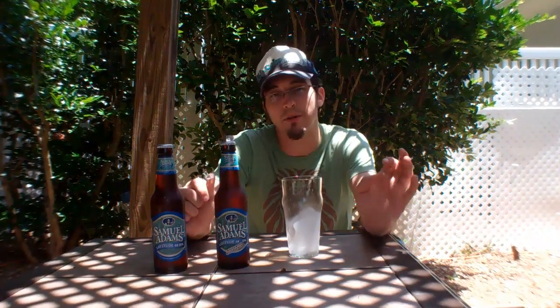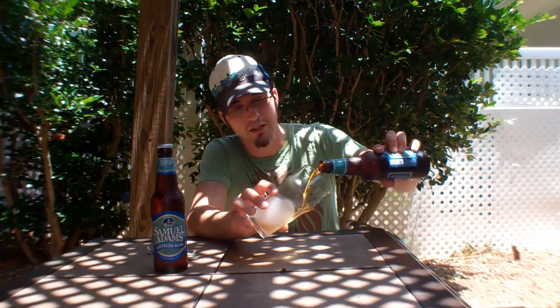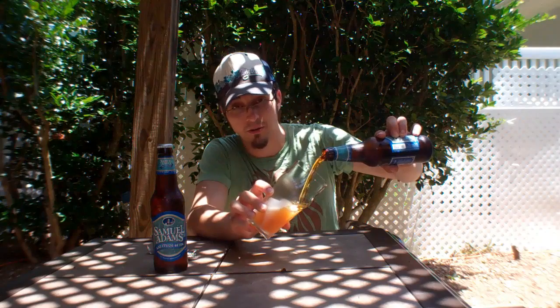Today I thought we'd swing up to Boston, obviously with Sam Adams, and take a look at what's got to be Jim Cox's favorite hop of all time. This is the hop in Boston Lager — or one of the hops — and it should be the hop that gives Boston Lager that nice little spice note they always comment on in their ads, and has won them so many awards and accolades.